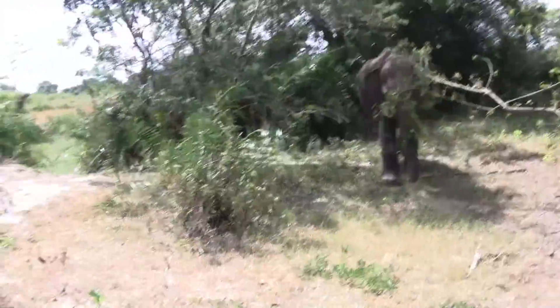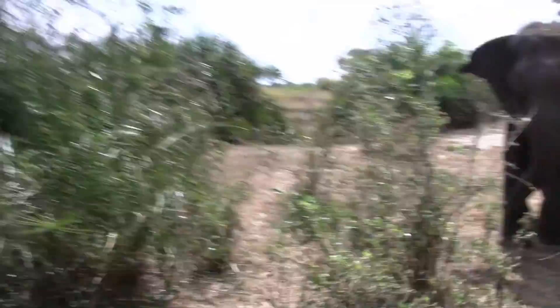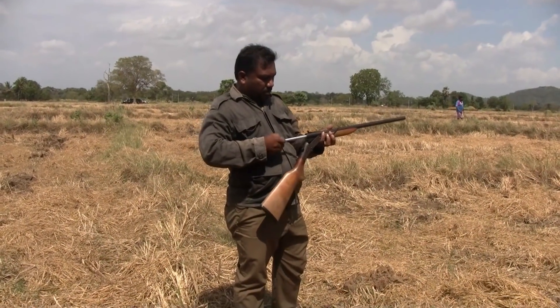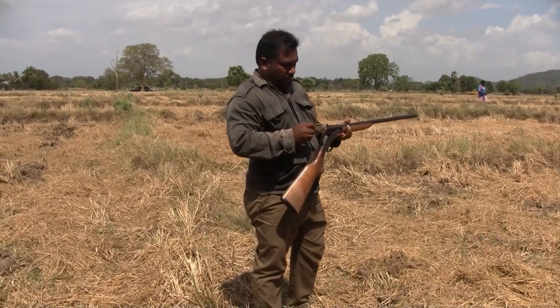Everybody loves to live — everybody, including animals. Elephants are the largest land mammal. Despite their size, they can run up to 25 miles per hour. Since one of their feet is always on the ground, technically they're actually speed walking at 25 miles an hour.